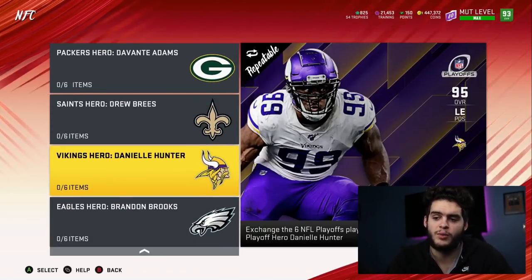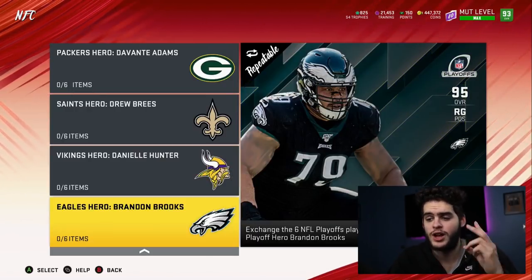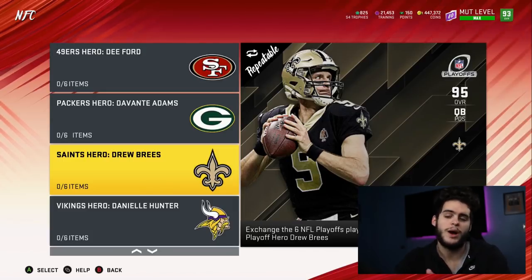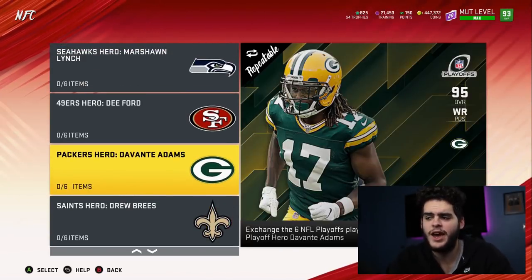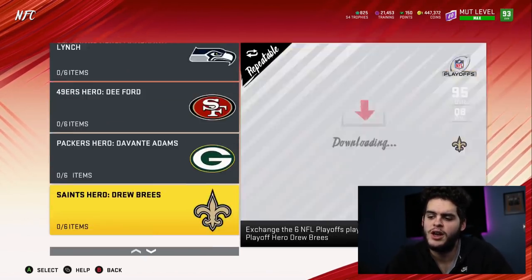Danielle Hunter is one of the options — he's a solid left end, one of the best left ends in Madden right now. If you don't have a current left end, Danielle Hunter is your guy. Brandon Brooks is one of the best right guards in Madden. So I think Danielle Hunter and Brandon Brooks are your top two options. The third comes down to Drew Brees if you have no quarterback, DeVonta Adams if you're a Packers theme team with the right chems, or Dee Ford if you don't care about block shed.